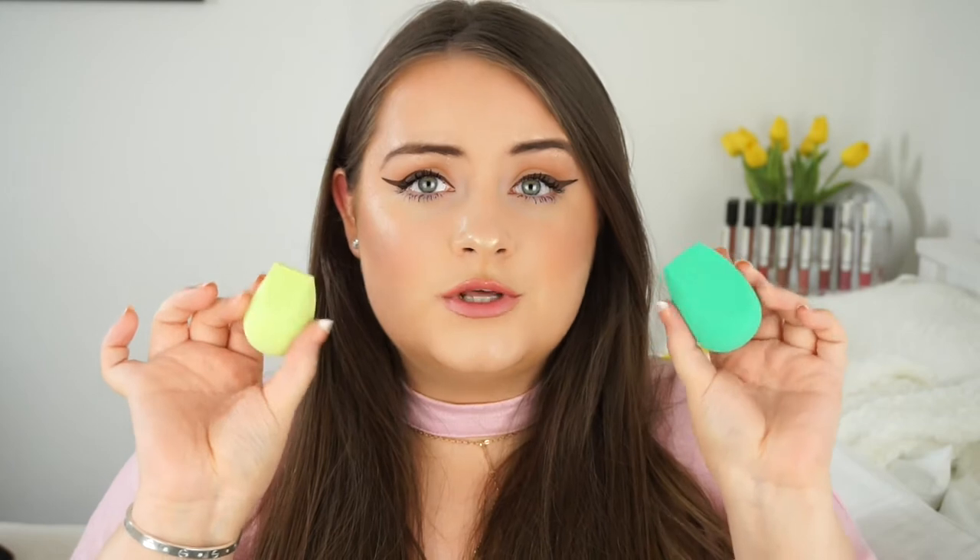First up I have these from Eco Tools — their new blending sponges. There are two in the pack and I've opened them already because I really wanted to feel the big green one. I've seen a lot of people saying it was really squishy and great for applying makeup. Here's what the two of them look like — this one is bigger and this one's smaller. It feels quite squishy even when dry, and when you wet it, it goes a lot softer.